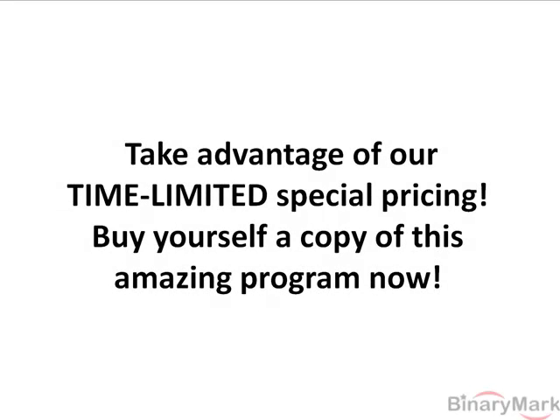Now that you have seen how it works, take advantage of our time limited special pricing. Buy yourself a copy of this amazing program now.